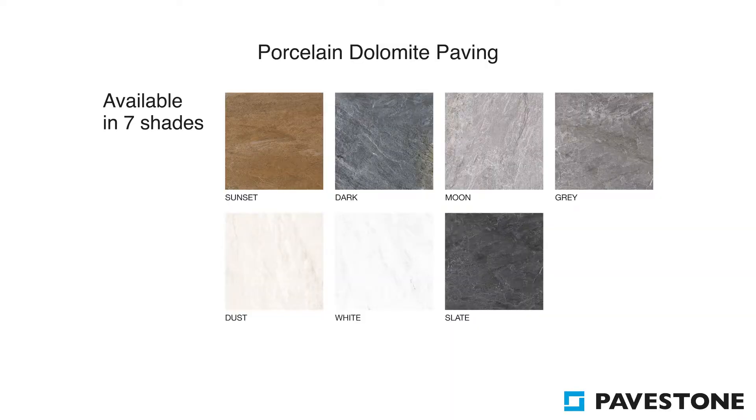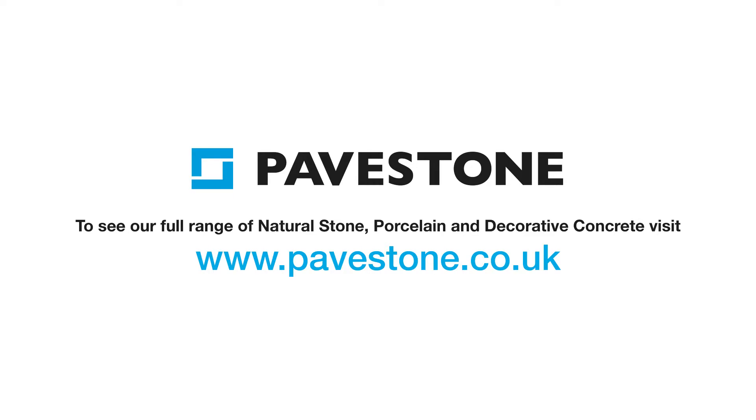To find out more about Pavestone's porcelain paving, visit the website pavestone.co.uk.